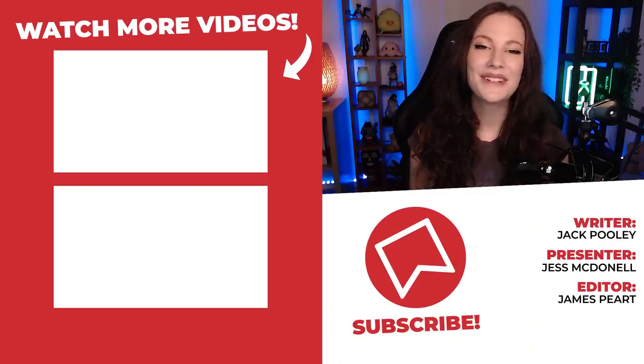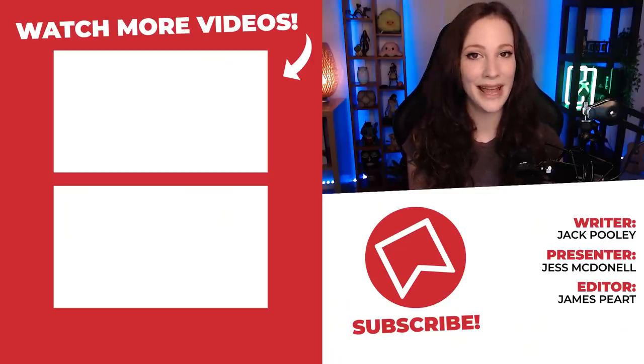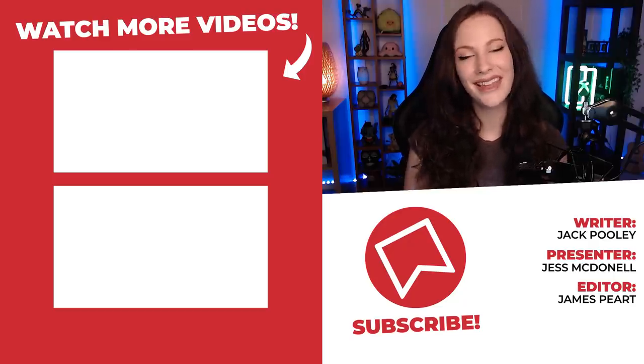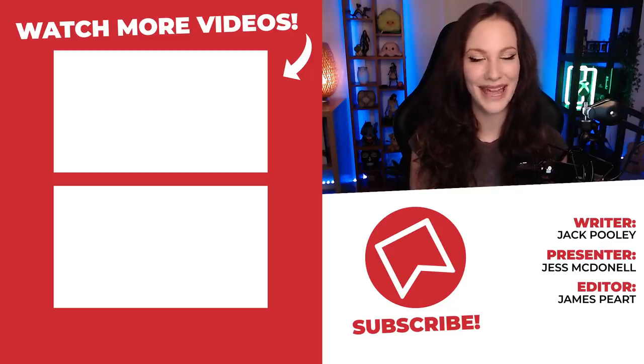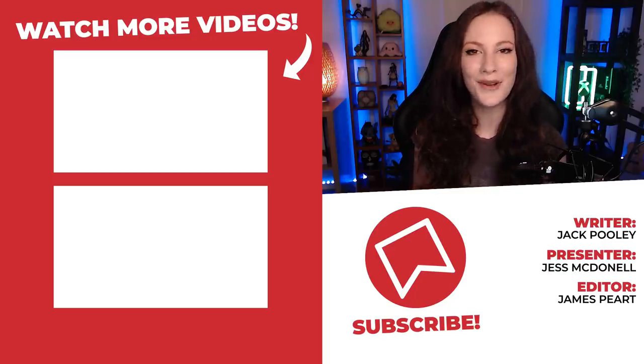That's the end of our list. Do let me know in the comments if you can think of any other movies that recycle footage which most people don't know about. As always, I've been Jess from WhatCulture. Thank you so much for hanging out with me. If you're interested, come say hi to me on Twitter at JessMcDonald, and make sure you stay tuned here for plenty more great lists.